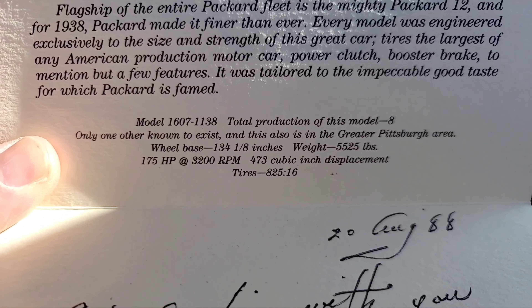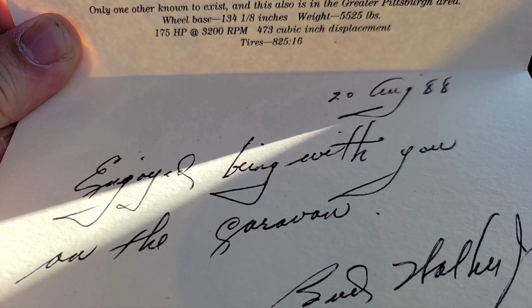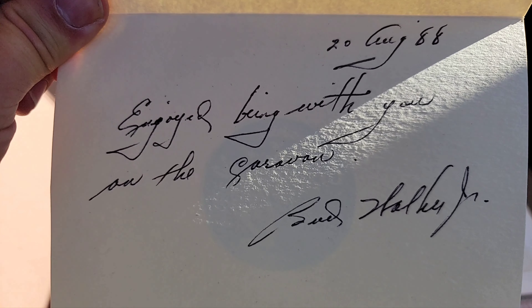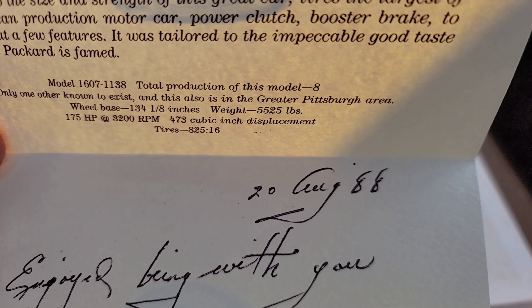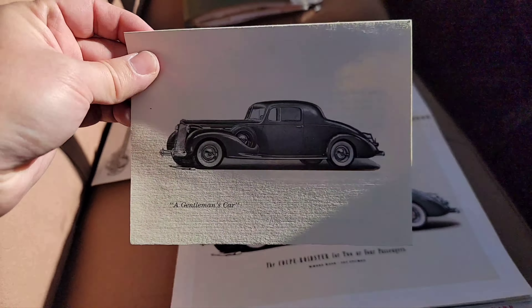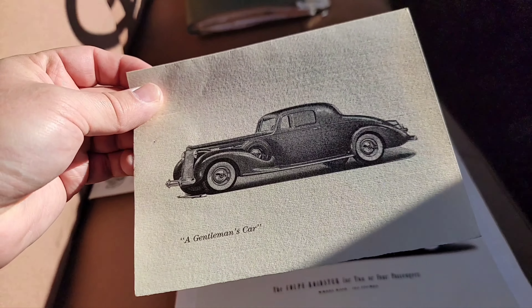The wheelbase, the weight, horsepower — and then it's signed, 'enjoyed being with you on the caravan, Bud Walker Jr., 1988.' So Bud and my grandfather were pretty good friends. But that's that right there.